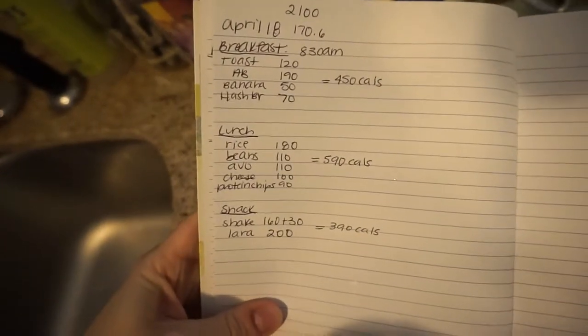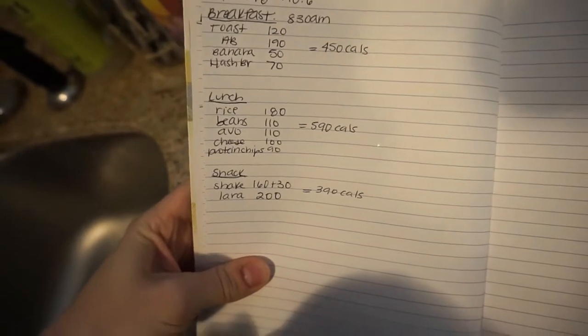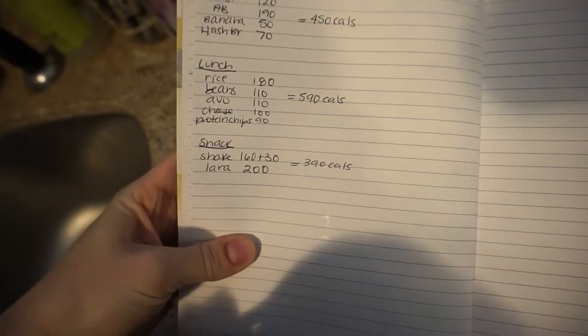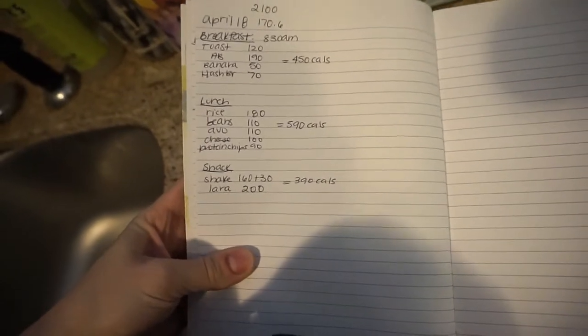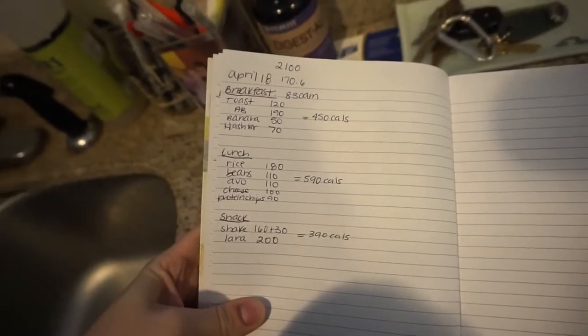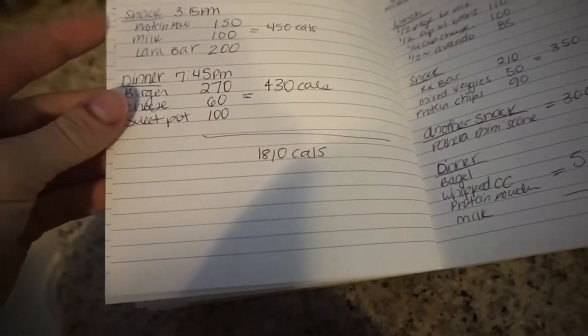My cut's going pretty well. I'll show you the calories for what I'm eating today. Here it is — I just kind of abbreviated: breakfast 450 calories, lunch 590, snack 390, and then I'll be at about 1500 calories, so we'll still have some left for dinner.